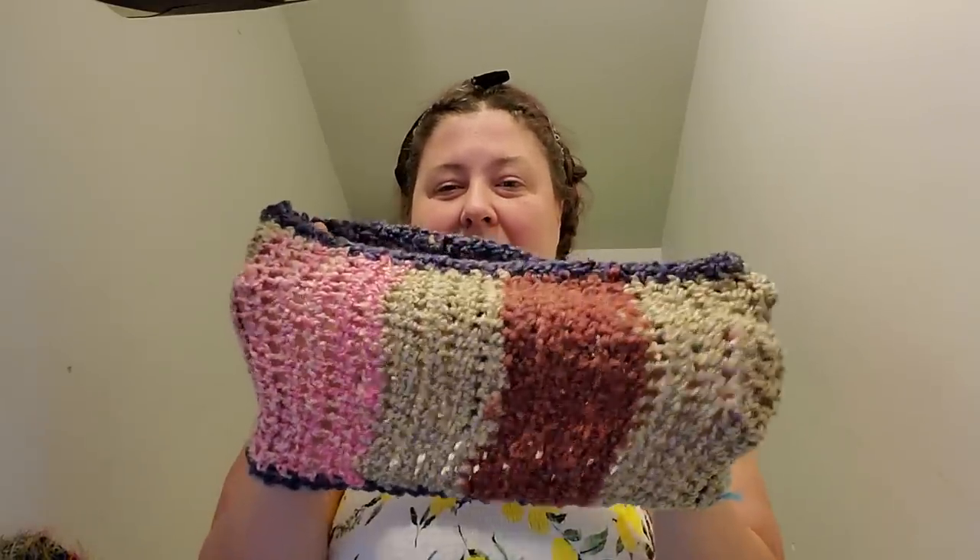This is homespun scraps made into a cowl - this is definitely getting donated.